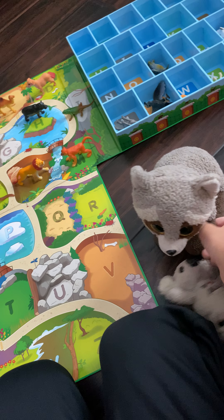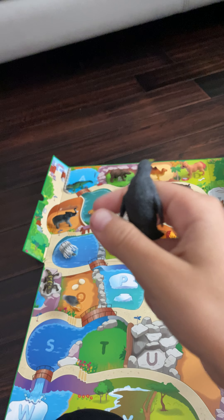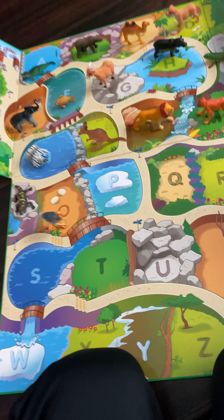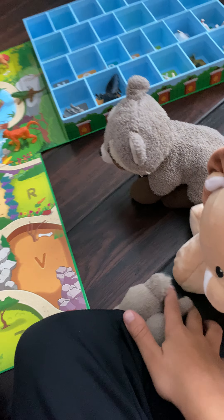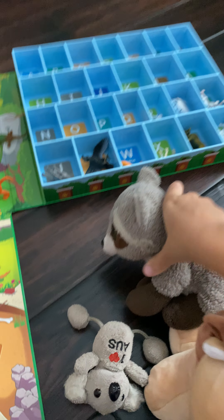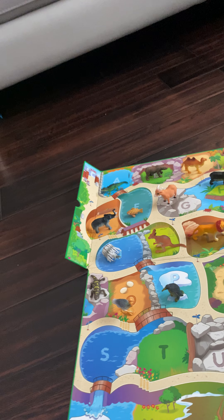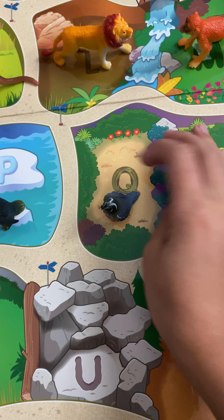Now we have the letter P. P is for penguin. It has a mix of colors: black, white, and a yellow belly, and some yellow feet. The penguin goes right there. Penguins love swimming and they like to live in the cold too — there are even icebergs in the water. Next letter is Q. Q is for quail. It has some black and gray, some white spots, and a brown belly, and even a feather on it too. The quail goes right here surrounded by some flowers and some bushy land.